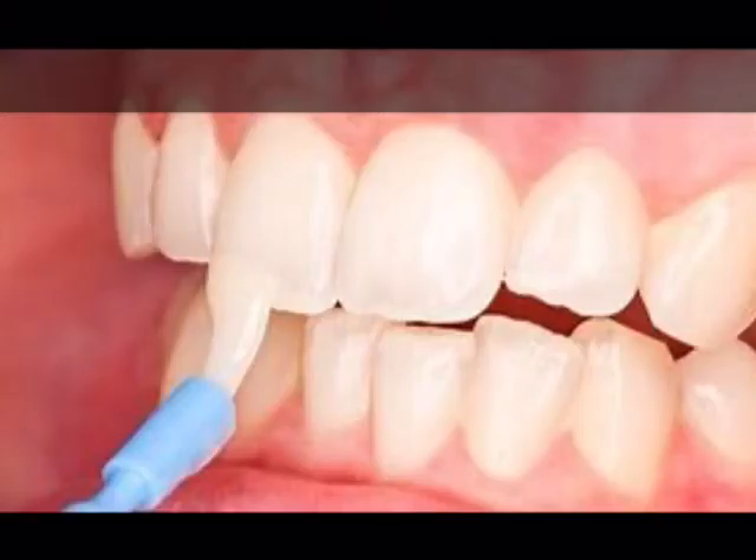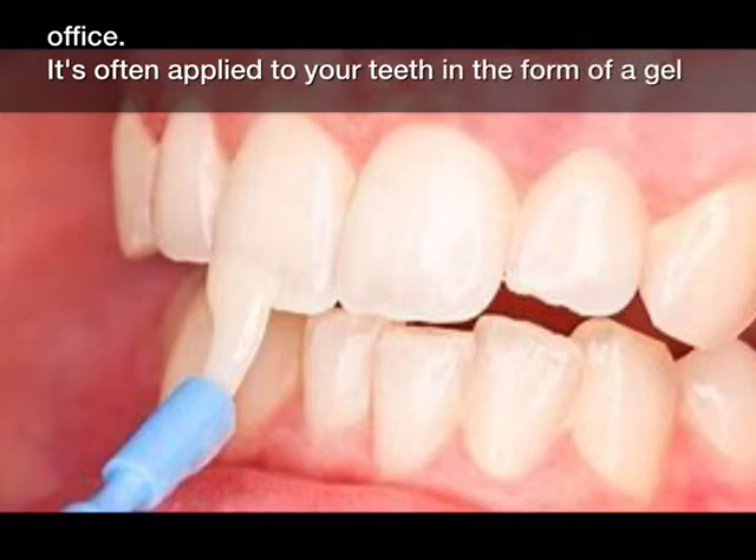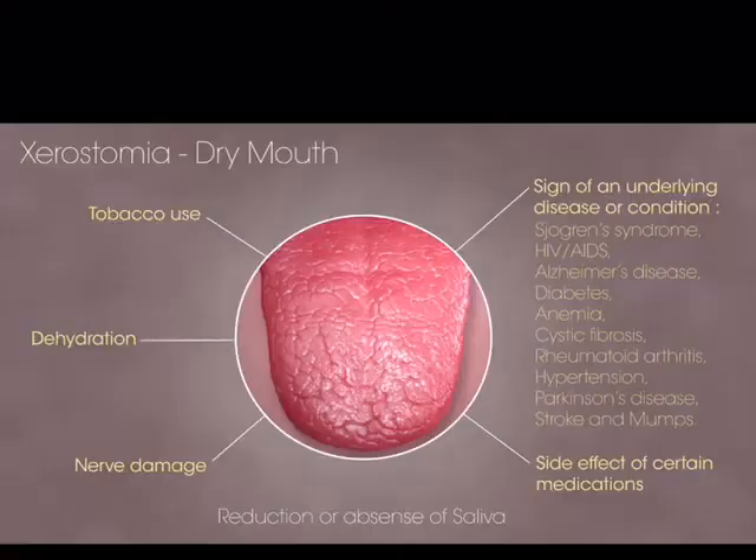All ADA approved toothpastes contain fluoride. You can receive a fluoride treatment at your dentist's office, often applied to your teeth in the form of a gel or a varnish. Fluoride works to strengthen enamel, making it more resistant to acids produced by plaque bacteria.